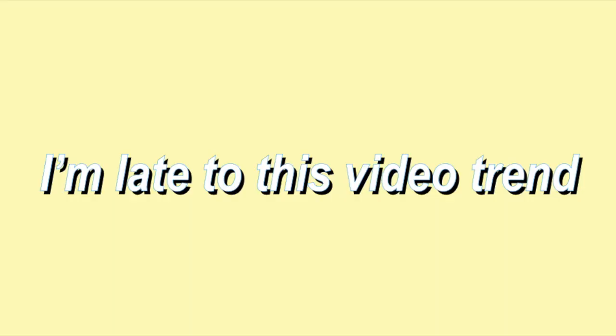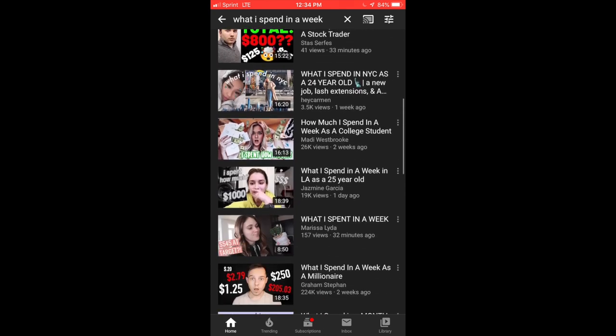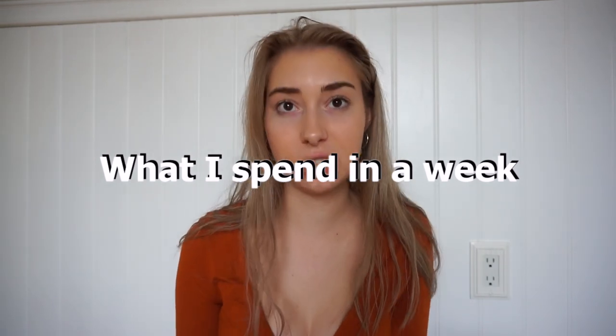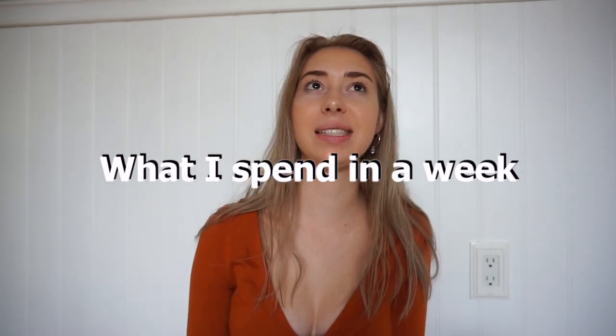So for today's video, I'm doing what I spend in a week. Before you watch this video, I want you guys to comment down below what you think I spend in a week. I think it'll be pretty interesting to see what you think I would spend in a week versus at the very end when I tell you guys. Comment down below before watching — it's kind of interesting to see what you guys think versus what I actually spend.